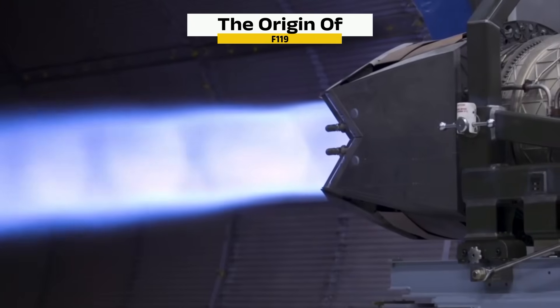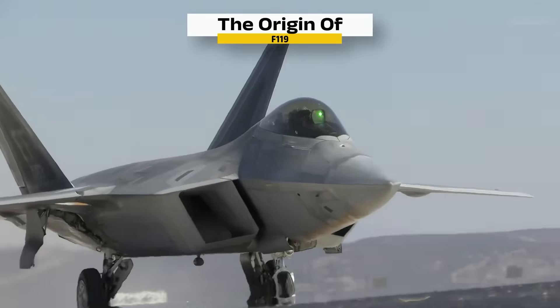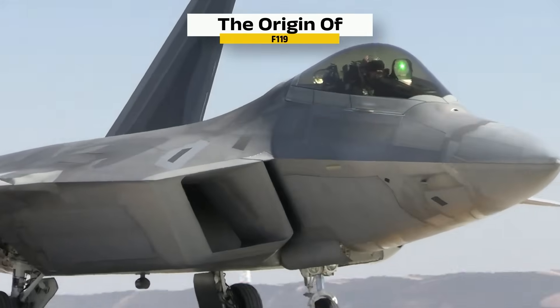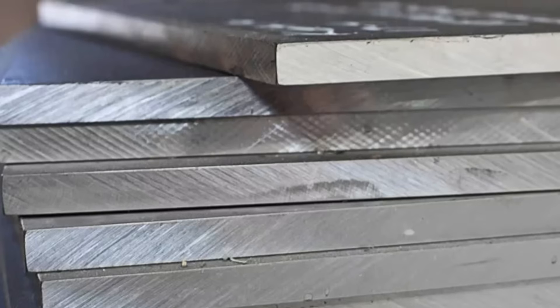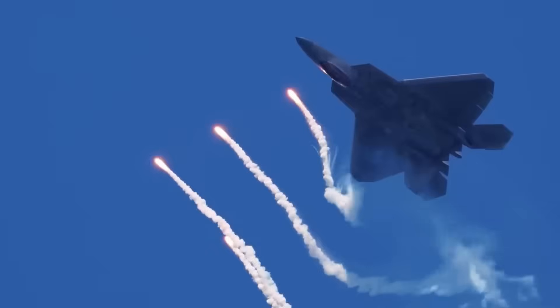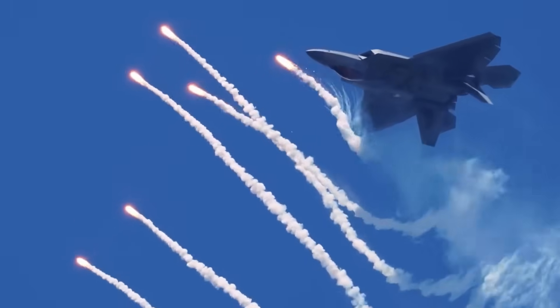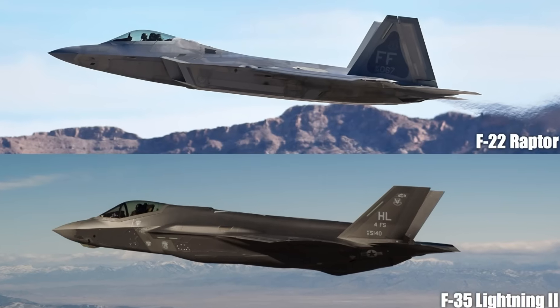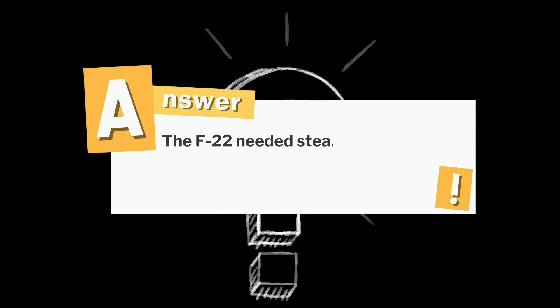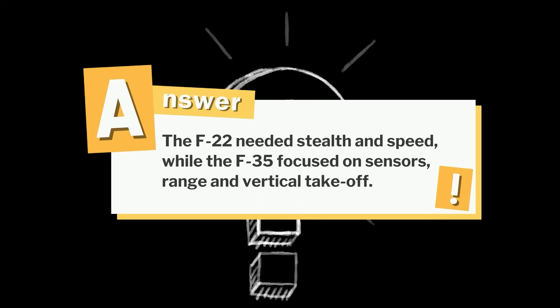Not just powerful, but precise. Not just loud, but lean. The perfect match for the F-22 Raptor. You've seen the journey — from raw metal to whisper-quiet stealth, from titanium to the soul of a fifth-gen fighter. And the answer to the question: both the F-22 and F-35 are cutting-edge jets, but they use completely different engines because they were built for totally different missions. The F-22 needed stealth and speed, while the F-35 focused on sensors, range, and vertical takeoff.